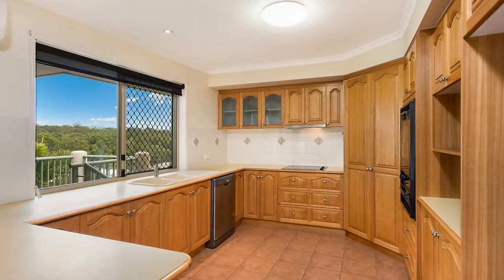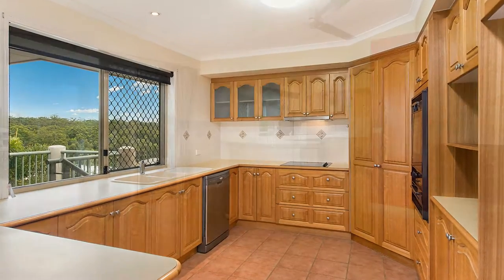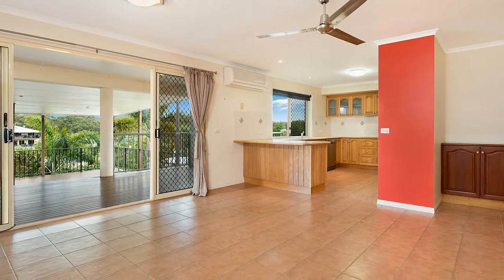An enormous kitchen featuring quality appliances with plenty of bench space sits centre stage, making it an engaging living space for the whole family.